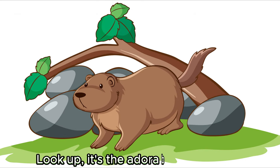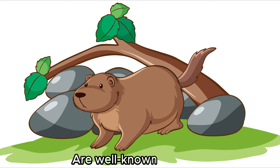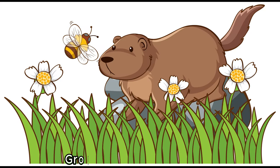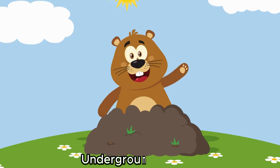Look — it's the adorable groundhog! Groundhogs, also known as woodchucks, are well known for their weather predicting abilities. They dig burrows with multiple chambers where they hibernate during winter. Groundhogs are herbivores and munch on grasses and plants. They are the charismatic gardeners of the underground domain.